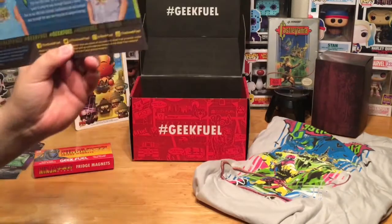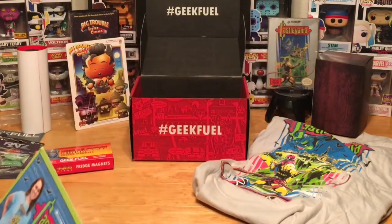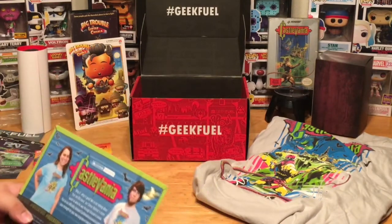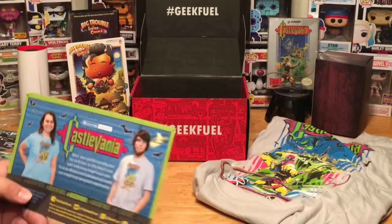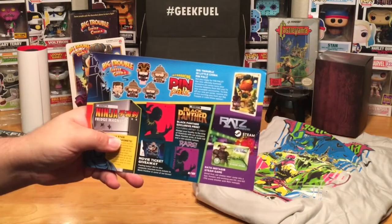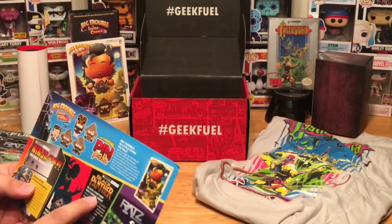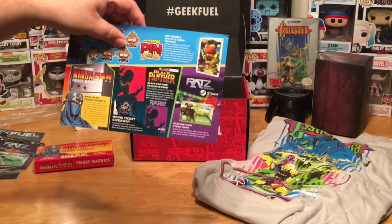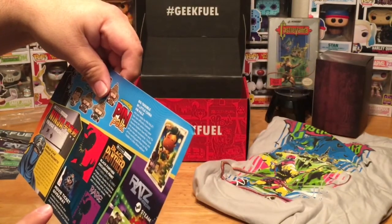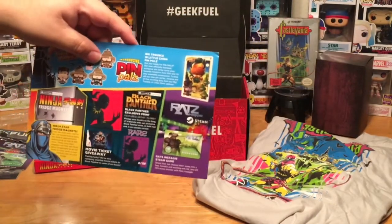We have our cheat sheet card, and the box is empty. Here's our rundown of everything in the box: we got the Castlevania t-shirt — looks like they had a blue shirt for girls and a silver-grayish one for the boys. We got the Big Trouble in Little China Pin Pals, the ninja fridge magnets, the Black Panther exclusive print. Apparently there was also a rare purple print you could have gotten, which we didn't get. They also had a movie ticket giveaway — randomly inserted movie tickets — but we didn't get one. And then you have the downloadable game code, so a total of five items in the box.